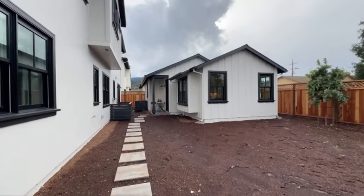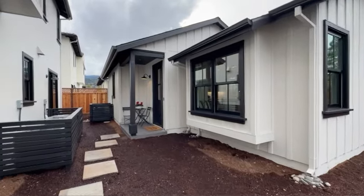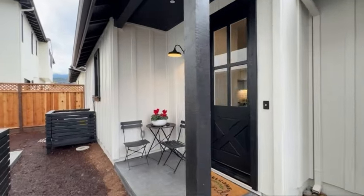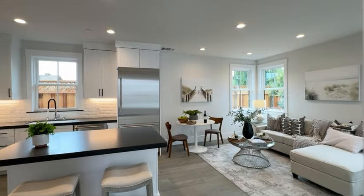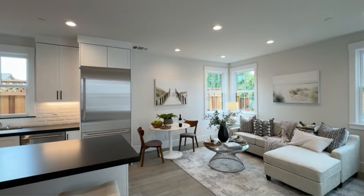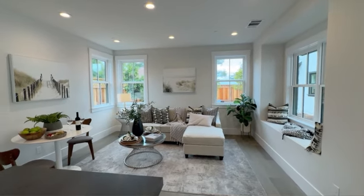Now, the star of the show — this ADU unit is everything. It's like a little modern cottage in the middle of Silicon Valley. Look at this beautiful modern farmhouse glass door, it sets the mood perfectly for what you're about to see. Beautiful open floor plan with a spacious and functional living room. You even have the most adorable window sitting area — perfect for your morning coffees and readings.